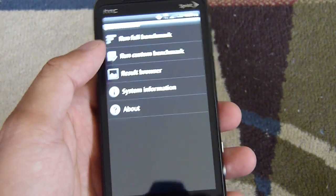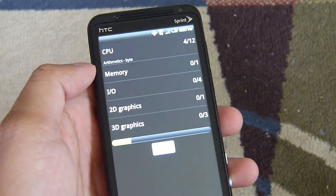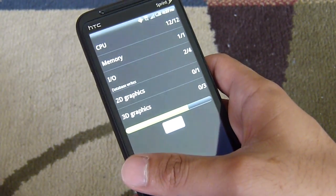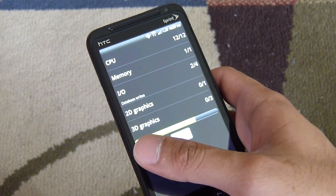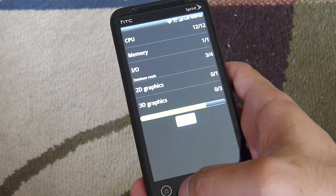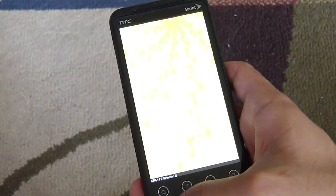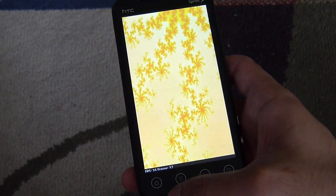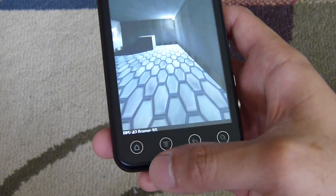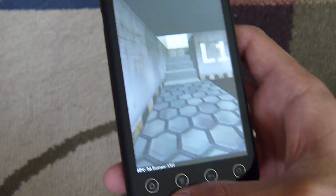Let's run Quadrant here — first thing that we like to do. While we wait for this to load up, the hardware: it's a dual-core processor, 1.2 gigahertz Snapdragon chipset, 1 gig of RAM, so that's pretty up there. On top of that, you have an Adreno 220 GPU on board, so it should make it fly pretty quick, especially for games.